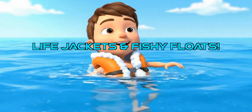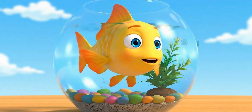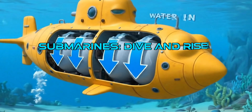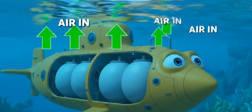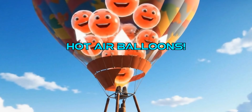Life jackets are full of airy foam, making you float. And fish use a special swim bladder to add or remove air, helping them swim up and down. Submarines use buoyancy to dive deep and then rise. To sink, they fill tanks with water. To float up, they push the water out and fill tanks with air.